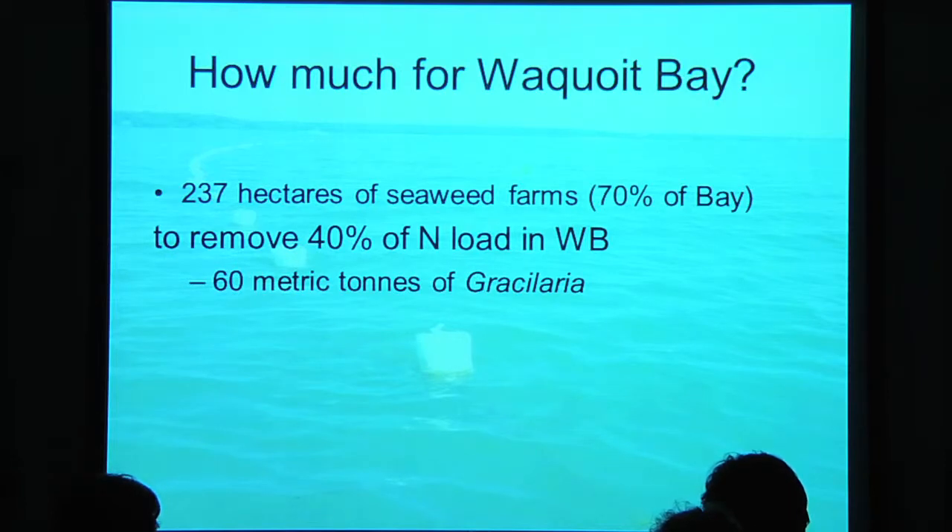If you were to take this to the next extreme and remove 40 percent of the nitrogen flowing into Waquoit Bay, you'd have to plant seaweed on 70 percent of the bay. You might be able to do that in China where they want all the seaweed to feed people, but it's not going to happen in Waquoit Bay anytime soon. We have far too many other social values we count on from our estuaries.